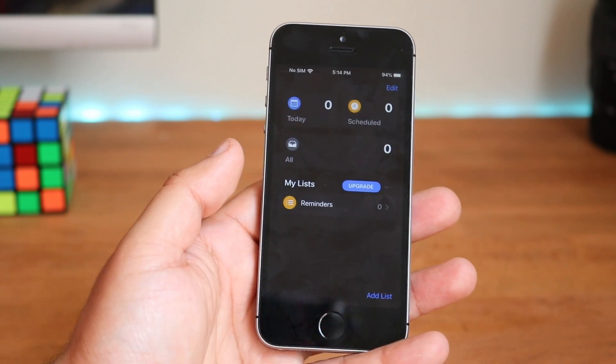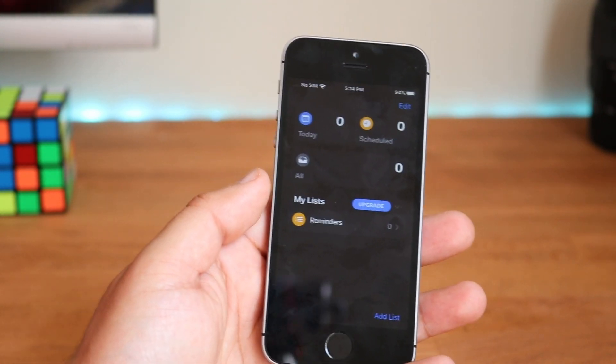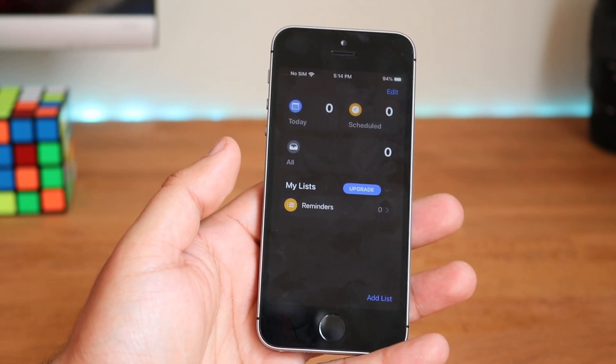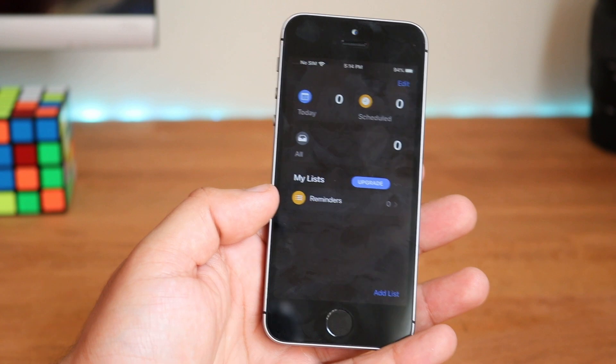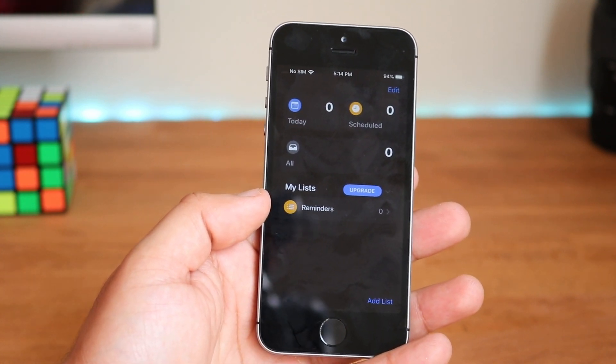The Reminders app also got a pretty big update. As you can see, it looks quite different from what we had before. I'll have to test it out further, but I use the Reminders app sometimes — I use the counter app way more — but it's a pretty big upgrade. That was actually one of the first leaks we saw of iOS 13, the newly redesigned Reminders app, so that's pretty cool.